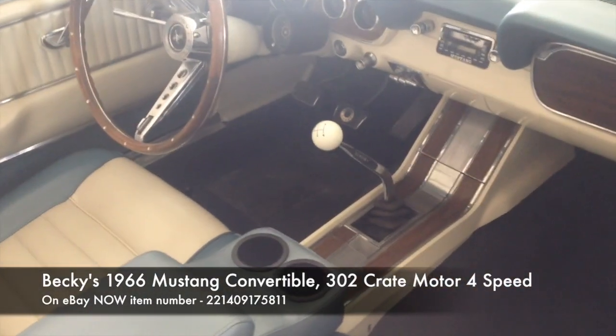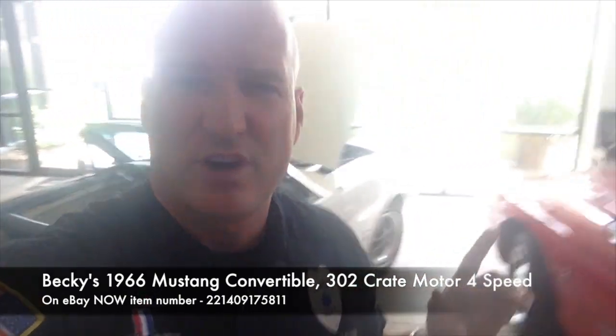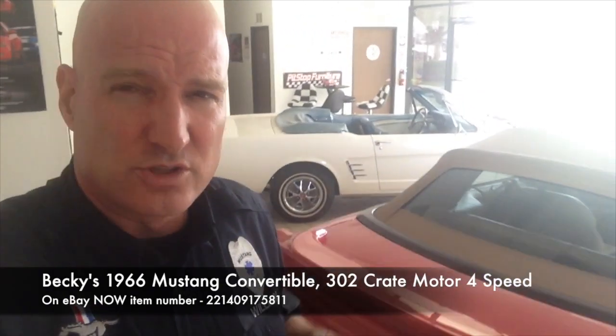It is a four-speed and it is a blast to drive. I might have actually had the most fun I've ever had in a 66 convertible driving around that car because she's got a lot of power in her. So she's on eBay.